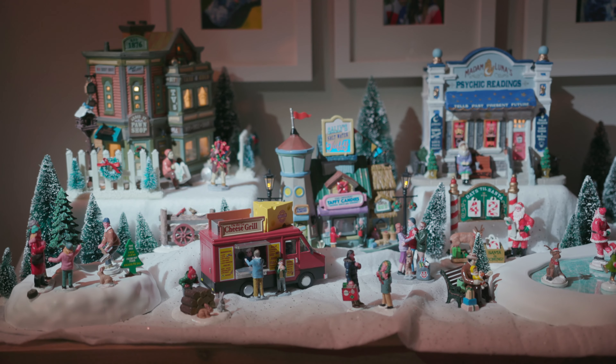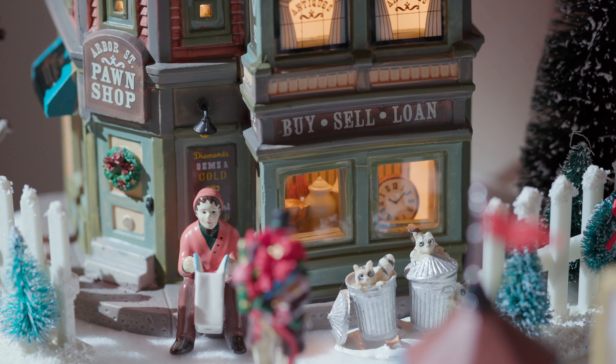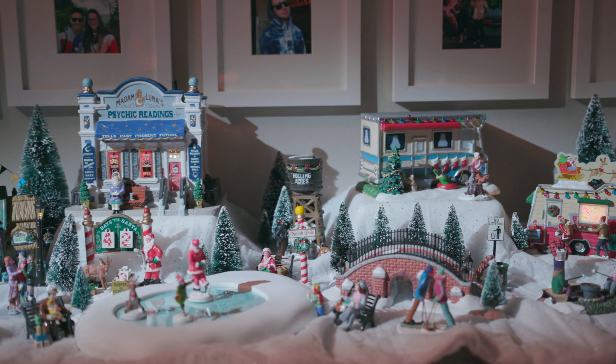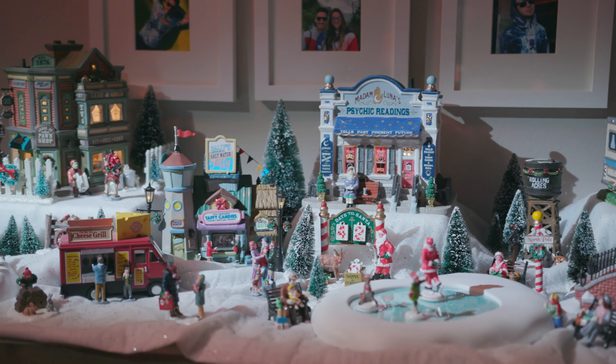It just makes the village feel a lot fuller. The third tip is to make sure that your village makes sense to you. It didn't make sense to me to put a pawn shop right next to a residential building. So instead I have all the homes and all the camping on one side, all the businesses on the other, and then a park in the middle.